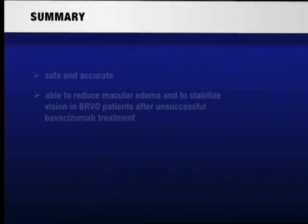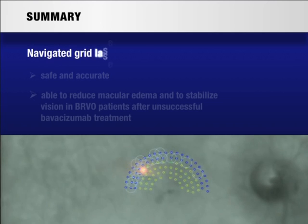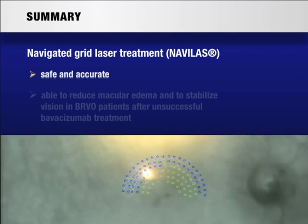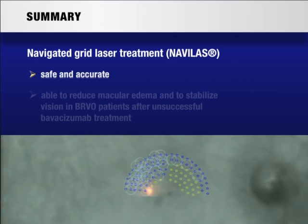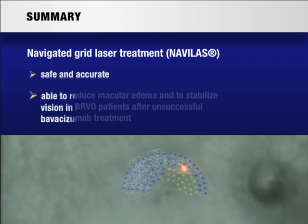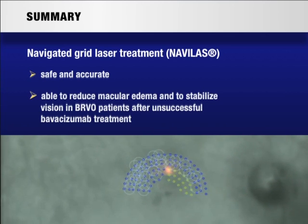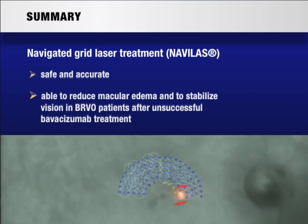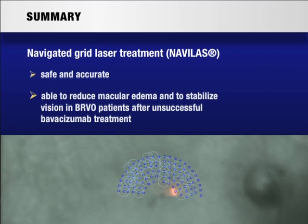We concluded that navigated grid laser treatment using the NAVILAS system was safe and could easily be performed. The laser grid pattern, which was planned according to the fluorescein angiographic findings, could be accurately applied to the fundus. Navigated grid laser treatment was able to reduce macular edema significantly and to stabilize visual acuity in patients with branch retinal vein occlusion in whom bevacizumab treatment had failed.